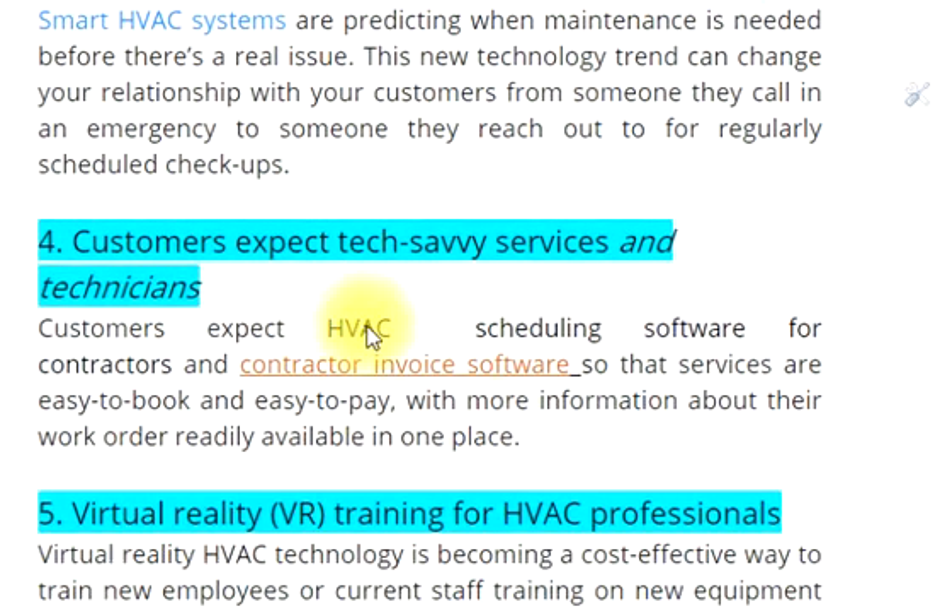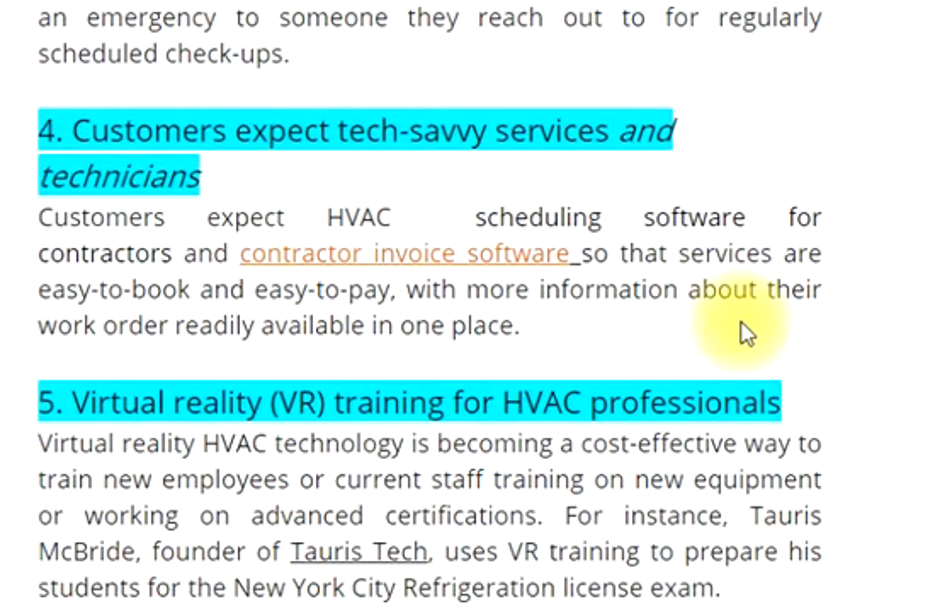4. Customers expect tech-savvy services and technicians. Customers expect HVAC scheduling software for contractors and contractor invoice software so that services are easy to book and easy to pay, with more information about their work order readily available in one place.